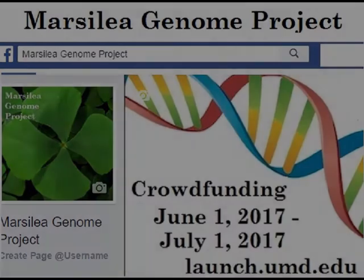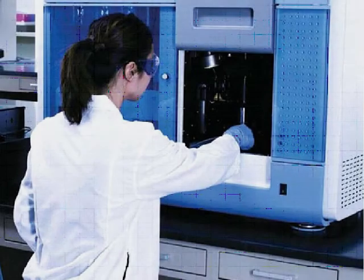With the help of Dr. Charles Delwich and graduate student Charles Goodwin, we have been able to determine the size of the Marsilea vestita genome to be 500 to 600 megabases. We are ready for the next step of getting the genome sequenced and analyzing the data. We hope you may be able to help. Thank you.